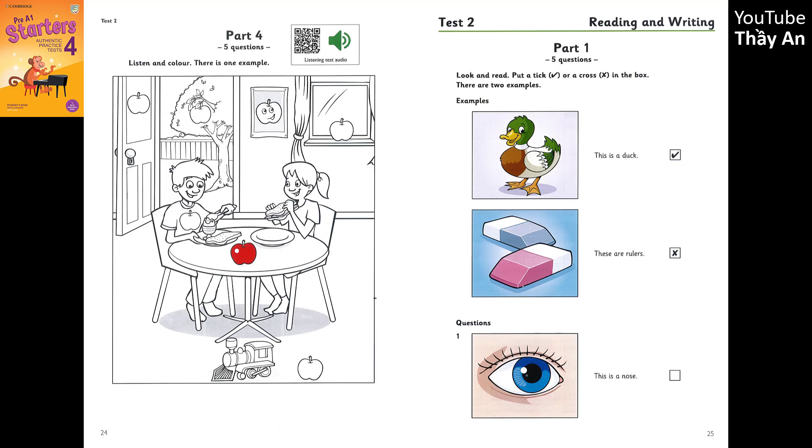Part 4. Look at the picture. Listen and look. There is one example. Look at this picture of a kitchen. The children are having lunch. Yes. It's nice. They like apples in that house. Yes. Let's colour them. Can you colour the apple on the table? The apple on the table? OK. I'm colouring that red. Good. Can you see the red apple? This is an example. Now you listen and colour.